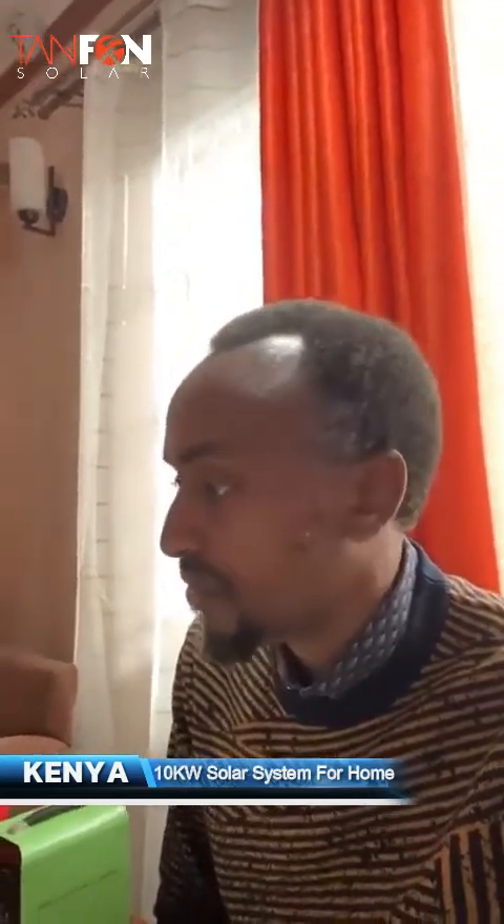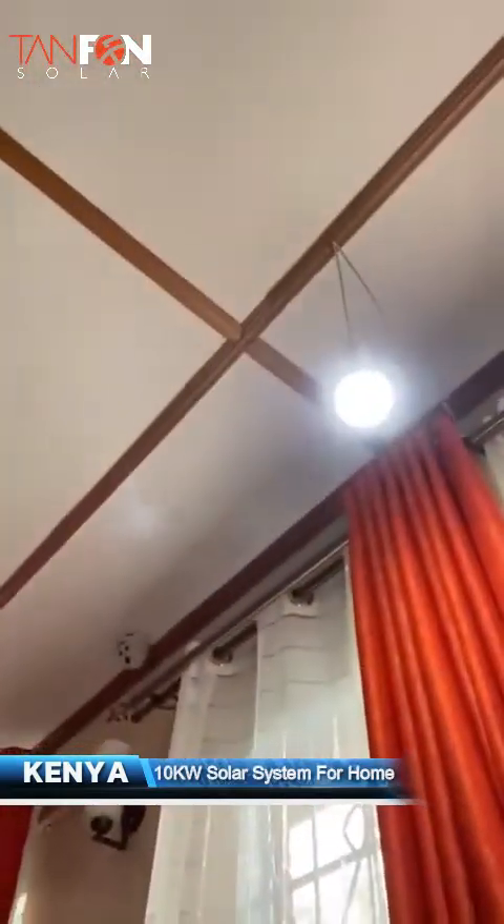I think you've seen the video that I've posted to you. My name is Paul from Kenya and we are very delighted. For the last four years we've been using the system from Tanfon and we are awesomely grateful. This is a small system — that bulb there is serving me very well when I'm taking my tea. We are happy and grateful that the system serves us quite well.